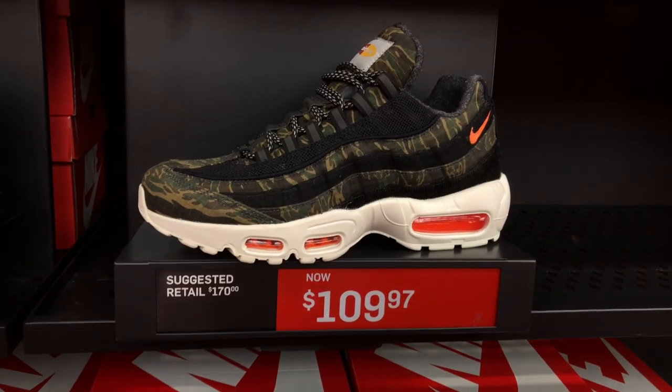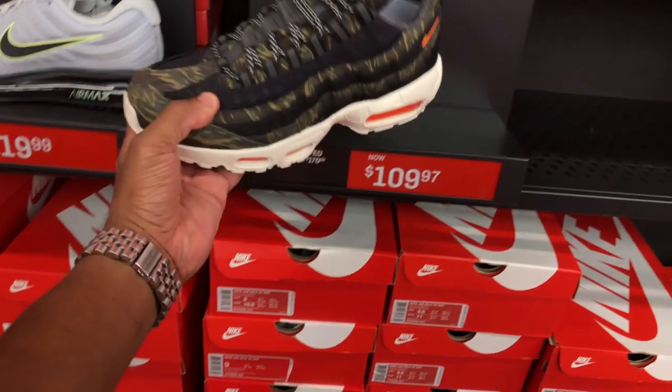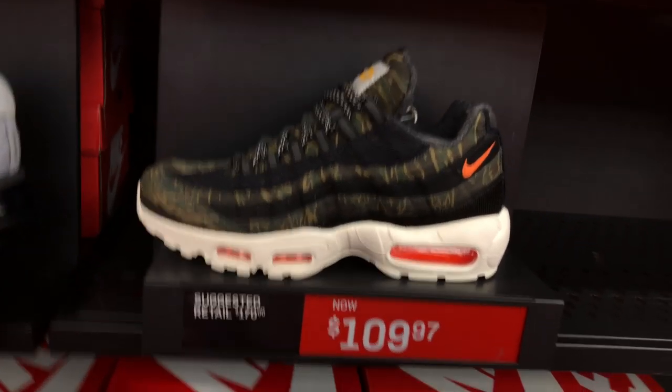First up, we got these Air Max 95 in a unique camo. The shoe is a collab with Carhartt, and I like how they did this shoe — the execution is dope. I like the orange air unit on the outsole, the Nike swoosh on the back heel, and the Carhartt-type design. These are the Air Max 95 Carhartt. You can find them in the outlet for $109. This was a collab that sold out from Nike but is one of those sold-out-but-available-at-Nike-outlet gems.